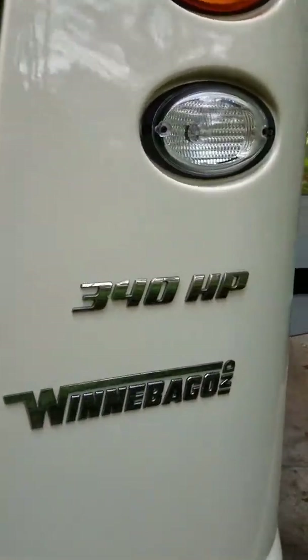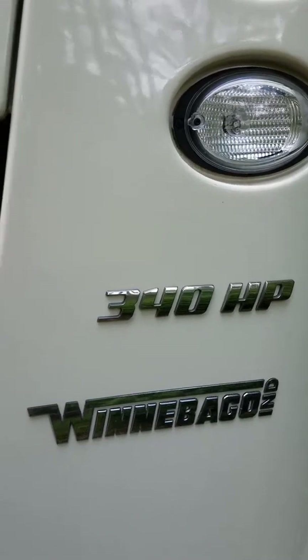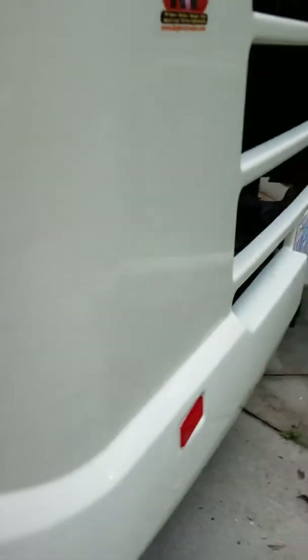This is a 340 horsepower engine. Itasca is made by Winnebago. It is a Cummins engine with a Freightliner chassis. Come on around.